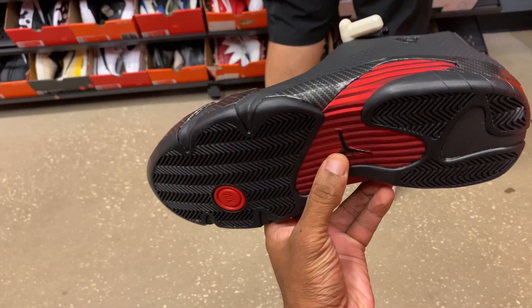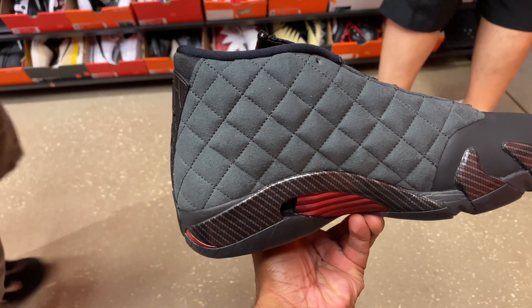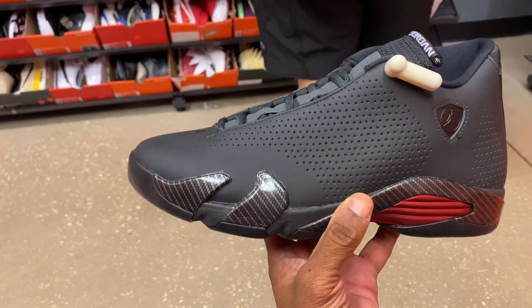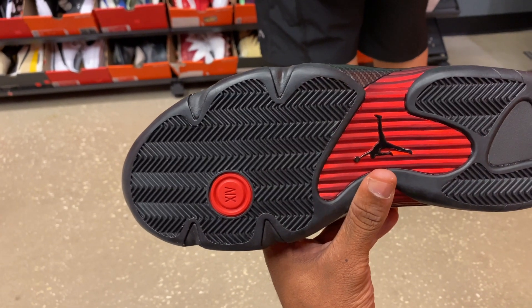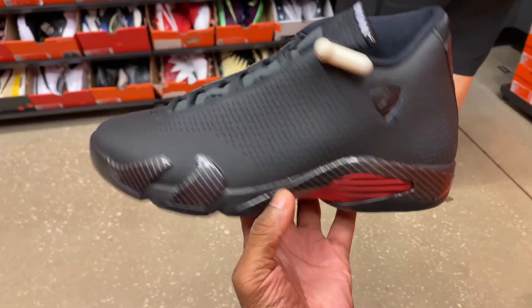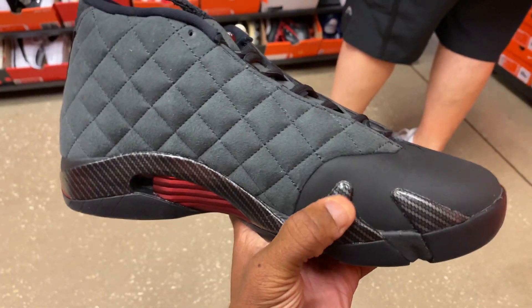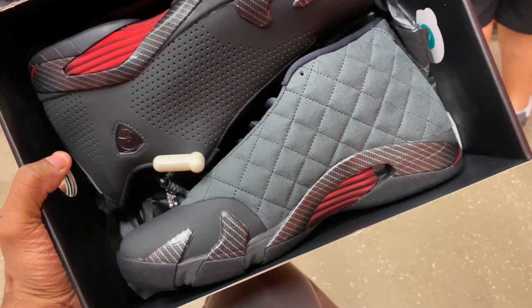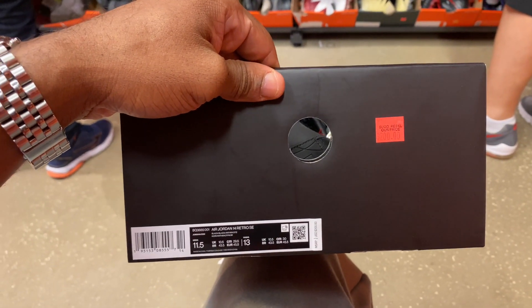I did take a look at these at DTLR. Right now they're in the outlet with a quilted medial side and rubber on the lateral — I'm not a fan of that. There's a numeral 14 underneath the forefoot with a Jordan Jumpman logo and rope laces. There's what appears to be carbon fiber near the toe box, but the shoe feels very mushy. They're going for $200 with 30% off, size 11 and a half.